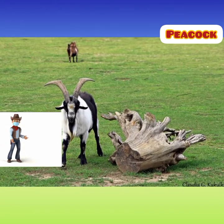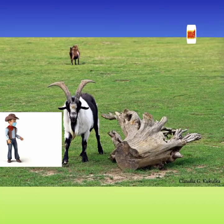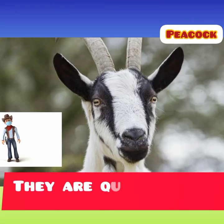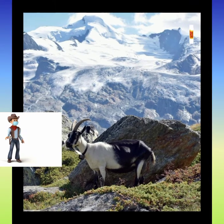The Peacock Goats are very attractive animals. They are very hardy and active. They are very comfortable in mountain pastures and are weather resistant. They are also quite friendly and docile in temperament. They can survive on low quality forages and don't require large amounts of high quality food to stay healthy.